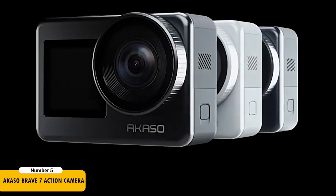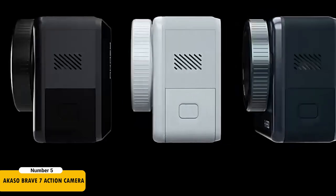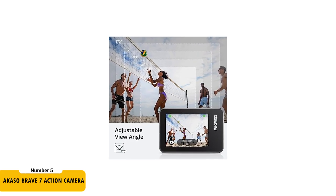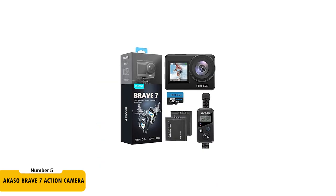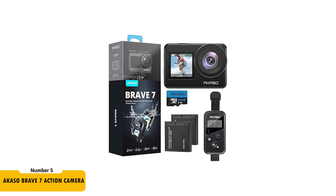The dual-display design, including a front screen for selfies and a 2-inch back touchscreen, offers exceptional user experience. The adjustable view angle and distortion calibration add to its filming versatility. The camera comes with two 1,350 mAh batteries, ensuring you have enough power for extended shoots. The Ocaso Brave 7 is a superb choice for motor vloggers who seek top-notch quality and innovative features.